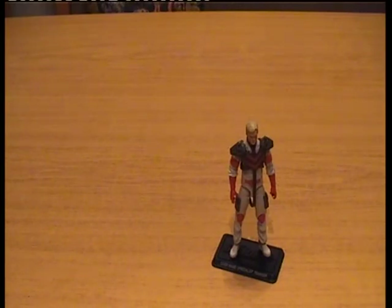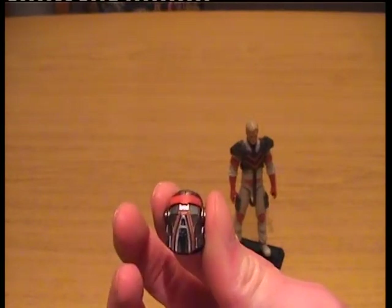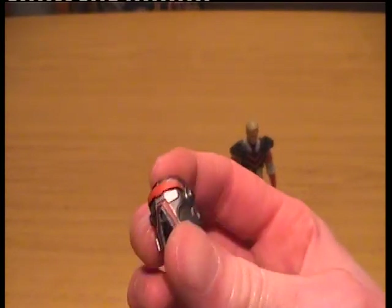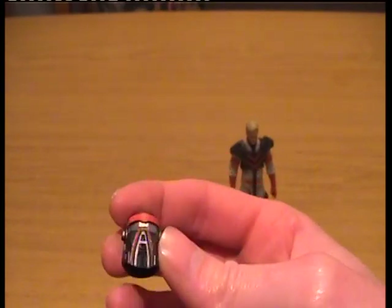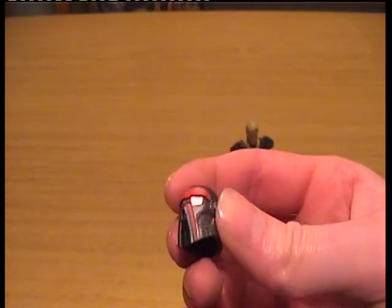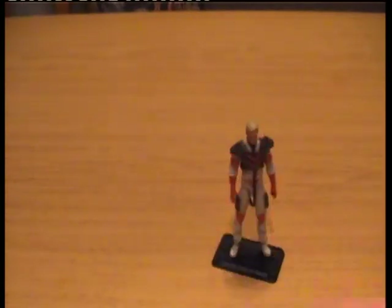Now obviously, because it's a MASK figure, this can't be all he comes with — he has to come with his mask. And here we go: Spectrum, or as I like to call it, Spectrum Mark II, because it doesn't really look too much like the original. But at least it doesn't come with the extra chest-covering parts that Kenner started doing in the first series. Nobody seems to know what that was all about.